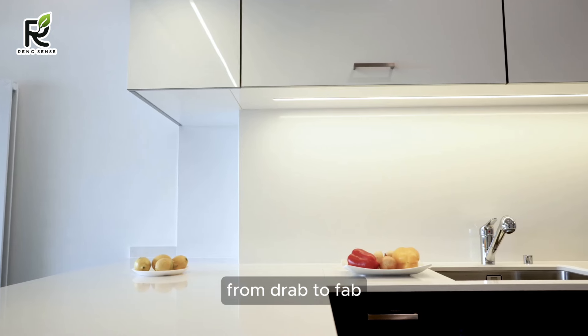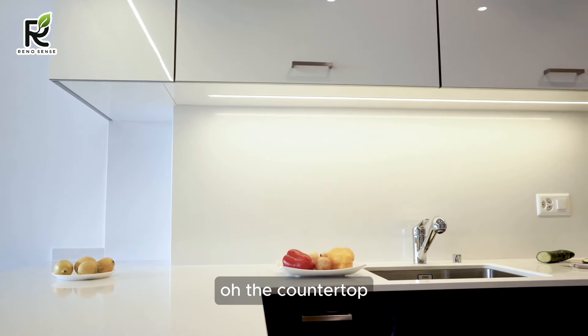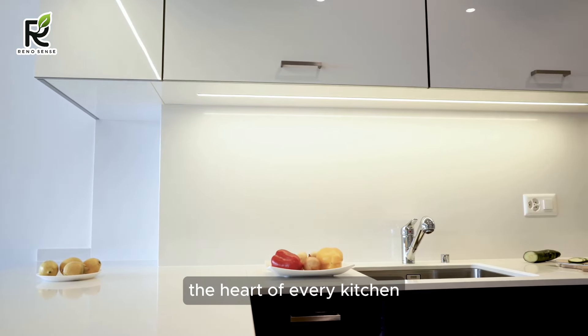Countertop upgrades — from drab to fab without draining your wallet. The countertop is the heart of every kitchen, bearing witness to culinary triumphs and late-night snack attacks. But if yours is looking a little less modern and a little more meh, don't fret. We're about to reveal budget-friendly ways to turn that drab surface into a fab focal point in your 2024 kitchen makeover.